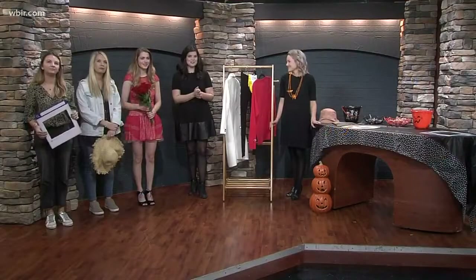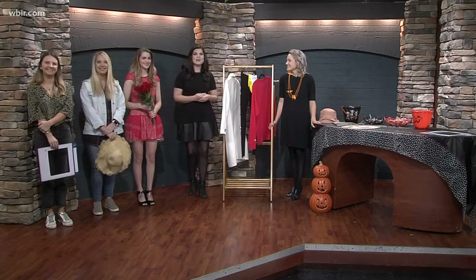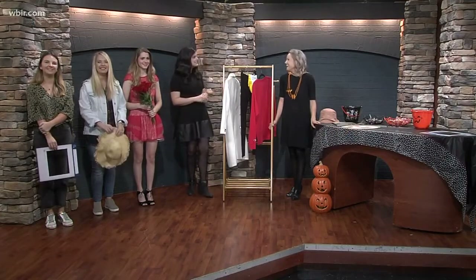If you didn't put any effort or planning into your costume, don't fret. Michelle Childs is here with some last-minute Halloween costume ideas that are probably hanging right in your closet. Good to see you.